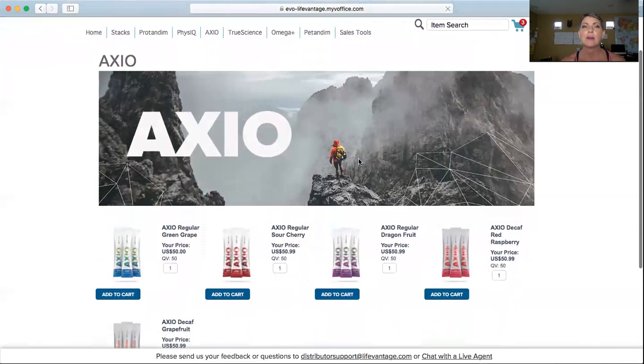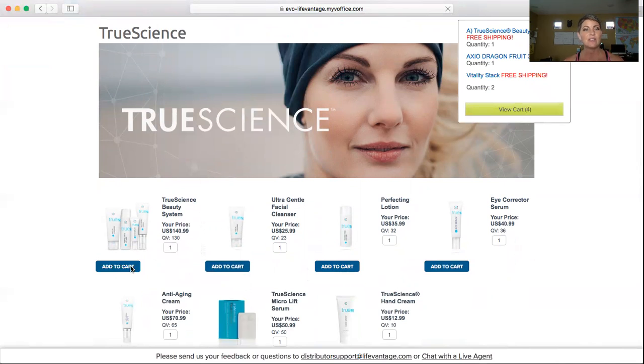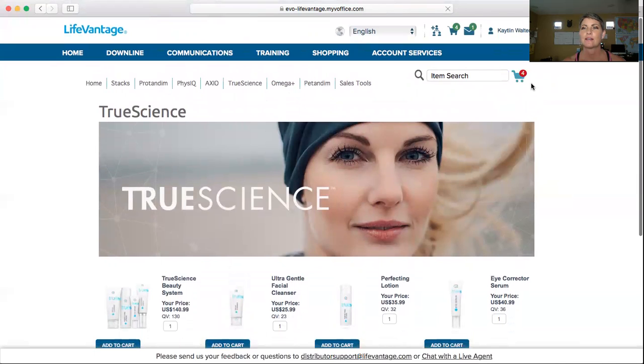If you wanted to add anything else, you just go right back up — True Science. I'm going to add it to my cart. I always get the beauty system. And what's really cool is even if you didn't get the Vitality Stack, if you order the True Science Beauty System, you also get free shipping with everything else that you order. So let's go and see what we've got in our cart now.